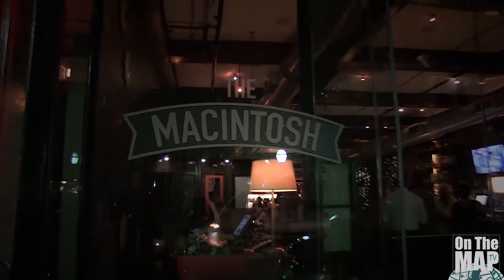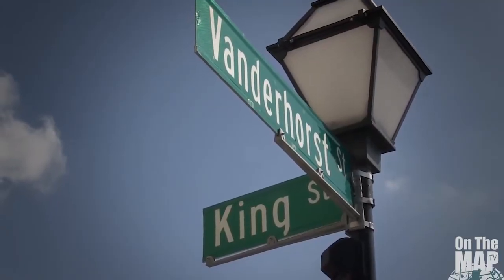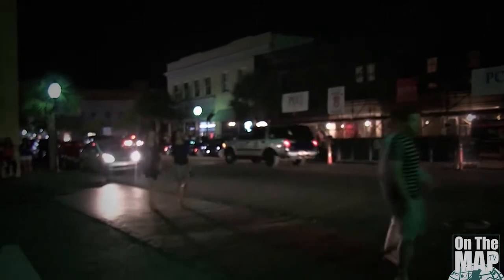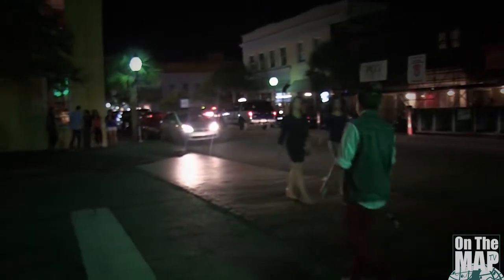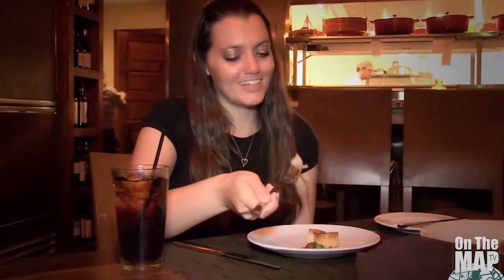This is the McIntosh. We are part of the Indigo Road restaurant group here in Charleston, South Carolina. You can find us at 479B on King Street, Charleston. We started in September 2011 — it's coming up on four years now. I've been here since day one. We've done a lot of things to keep the restaurant moving, grooving, and improving in a lot of different ways.